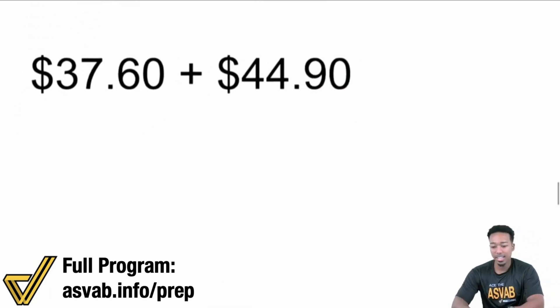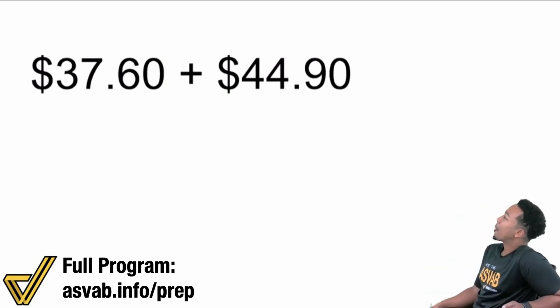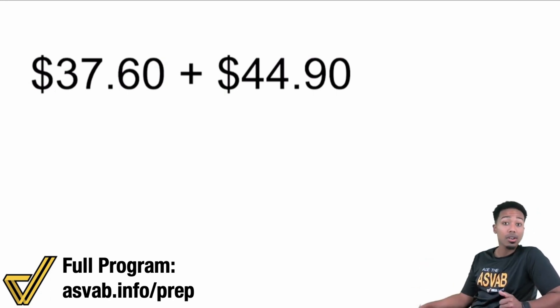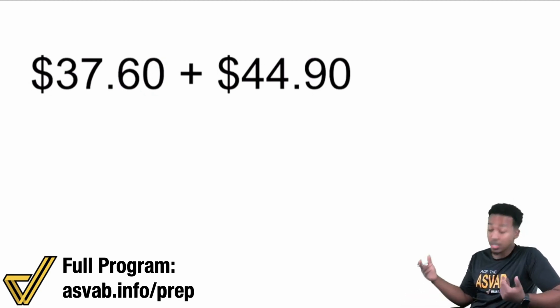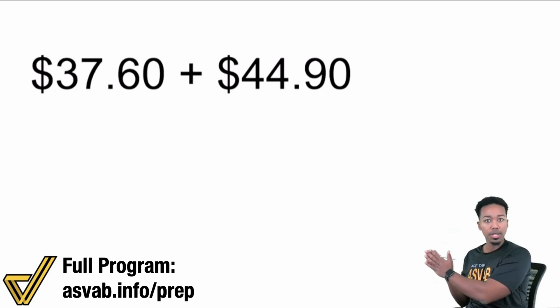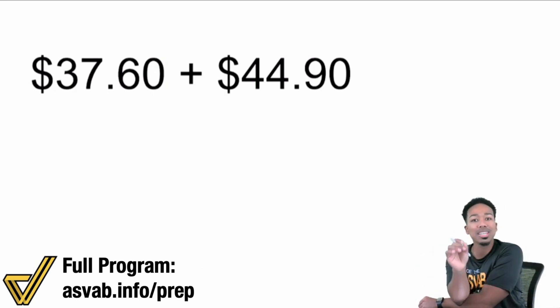With that said, let's go ahead here. I forgot to make my face a little bigger from the last video that we did yesterday. So here we go. We're looking at $37.60, so $37.60 plus $44.90. Very likely that you'll have to do something like this on the ASVAB when dealing with money. So this is how you can do this mentally — everything I'm going to show you here, this is all happening in your head. All you need to do is keep track of the place value. That's it.